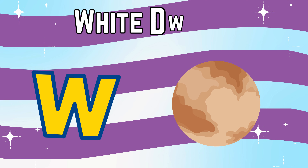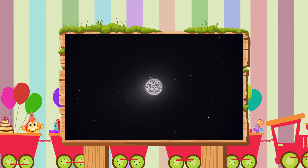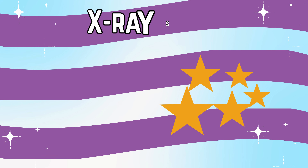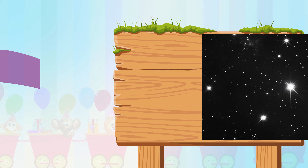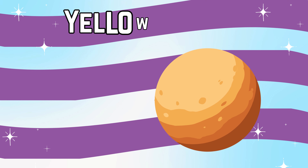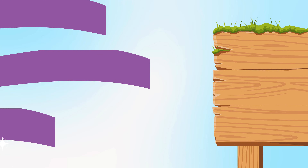W is for white dwarf, a tiny glowing star at the end of its life. X is for X-ray star, a star that shines with powerful X-rays.